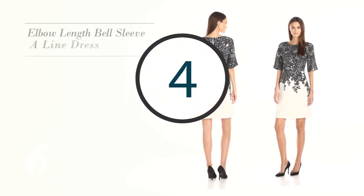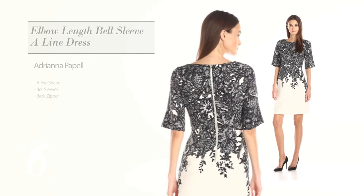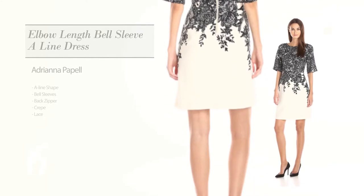Number 6: A-Line Dress. Featuring bell sleeves, as well as a back zipper, made of crepe, accented with lace. Available just in an ivory color.